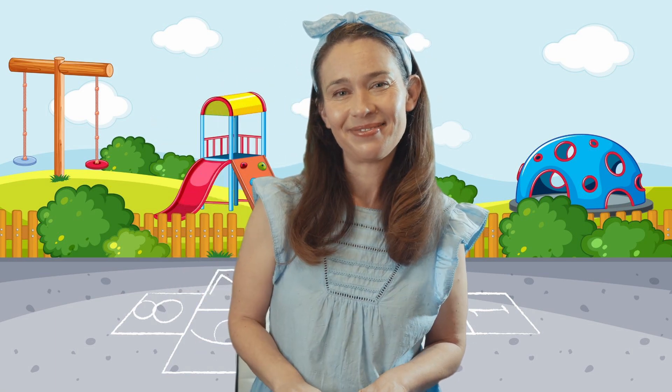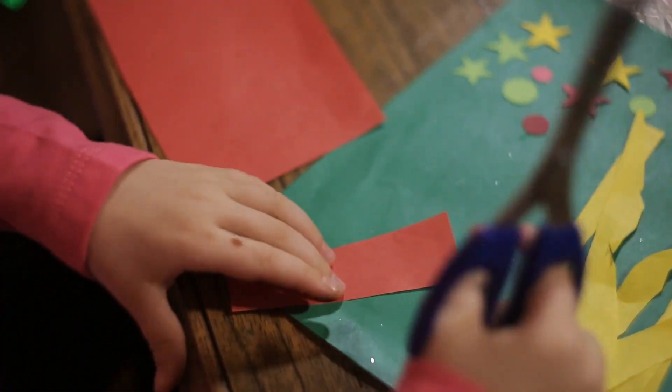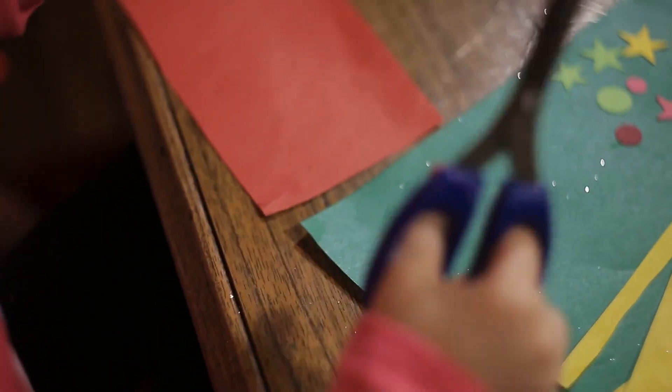Going on a shape hunt. I know my shapes. Getting so smart. Let's find a rectangle. A rectangle has two short sides and two long sides. There it is. Let's make a rectangle. That little boy is cutting rectangles out of paper.